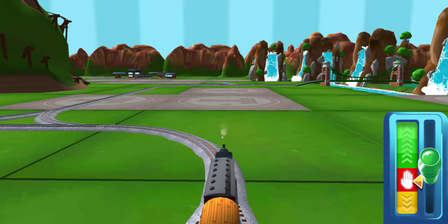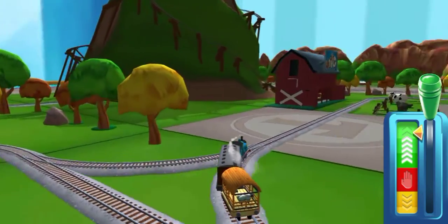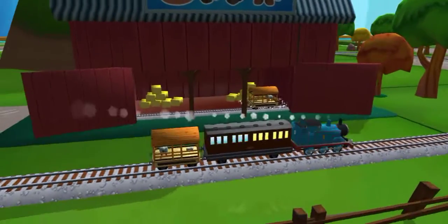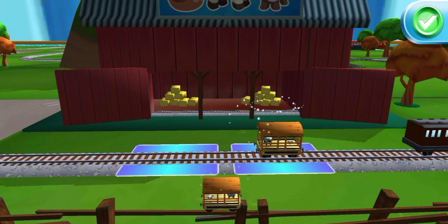Welcome back to your very own magical train set. A new wagon? Your engine would love to pull that. Good job!